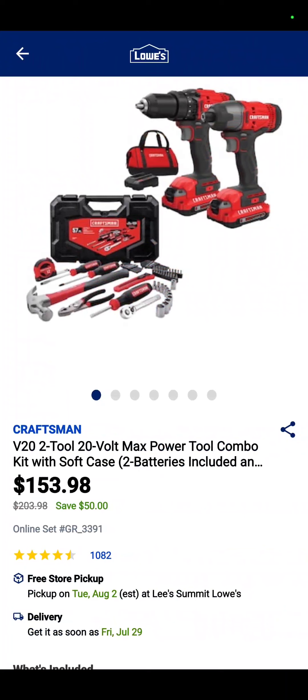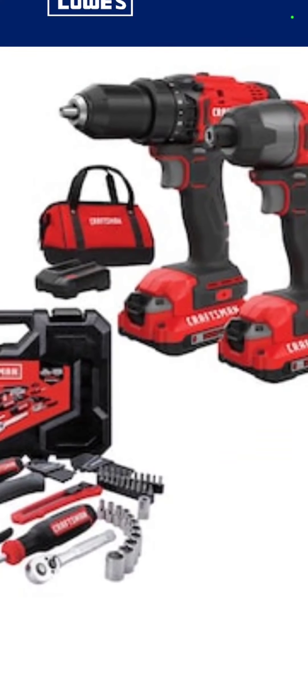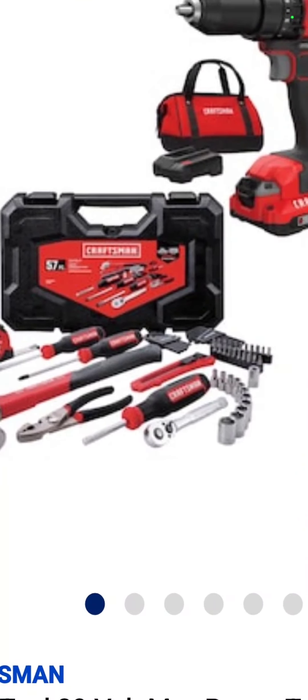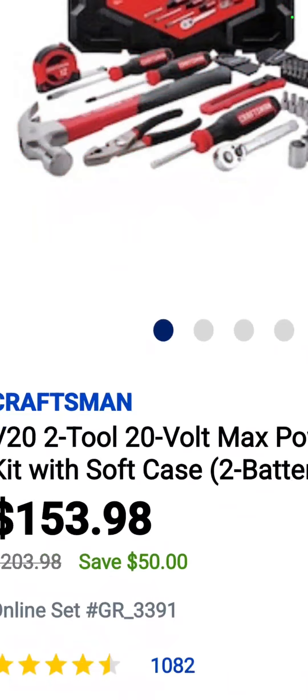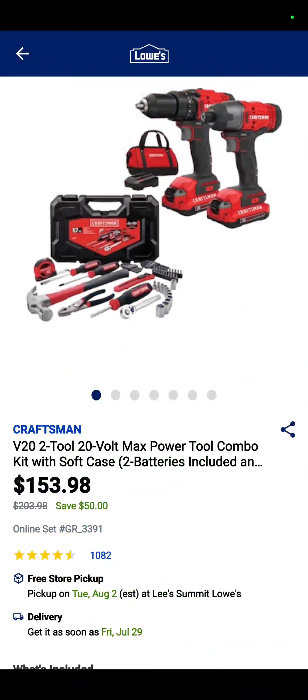Now we're at Lowe's — this is our Lowe's section. It's the Craftsman drill driver, impact driver, two batteries, charger, and bag combo kit with the homeowner's hand tool set — so it's a ratchet, sockets, screwdrivers, hammer, pliers, tape measure. $153.98 — that's a savings of 50 bucks on that kit.